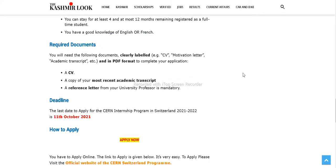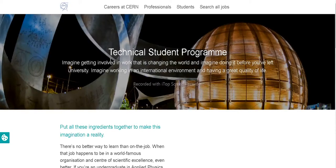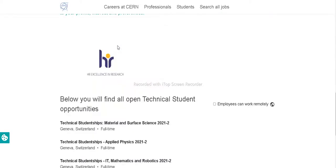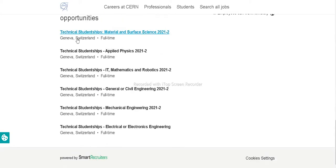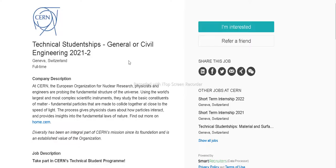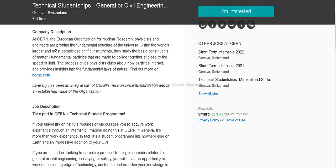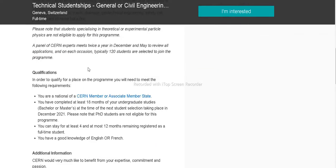After scrolling down, click on the 'Apply Now' button and you will be redirected to CERN's official website. Then scroll down and browse the opportunities open for technical students. You can choose according to your course. For example, let's choose civil engineering — you will be redirected to the civil engineering program page.